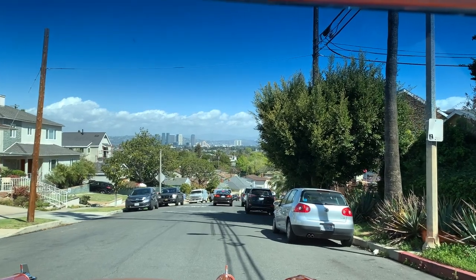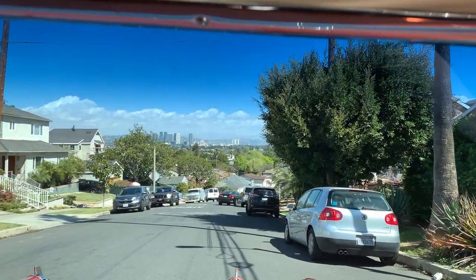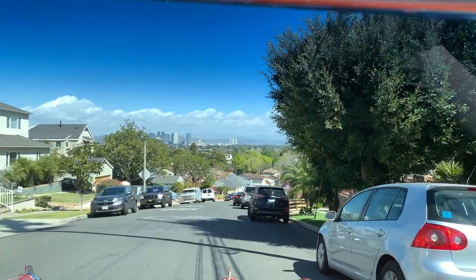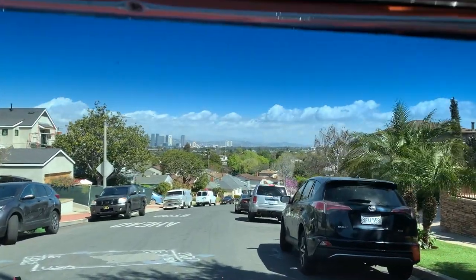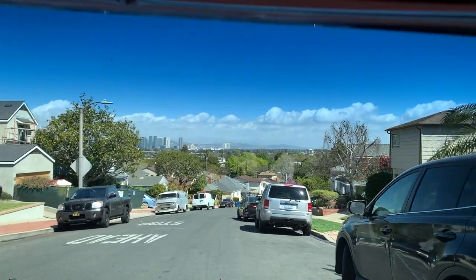We're looking at Century City right now, and on a clear day you can see all the way out to the mountains when there's snow on them, as well as all the way out to downtown LA. And as I mentioned, you can see the Hollywood sign as well — check out the views that these homes have.